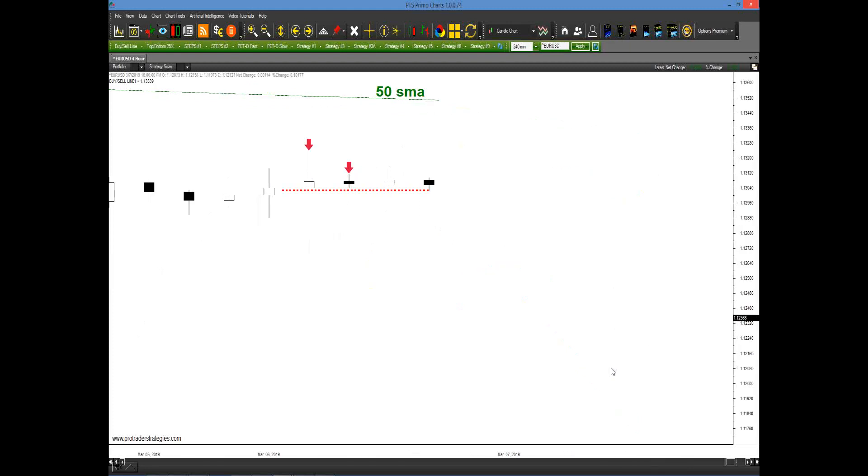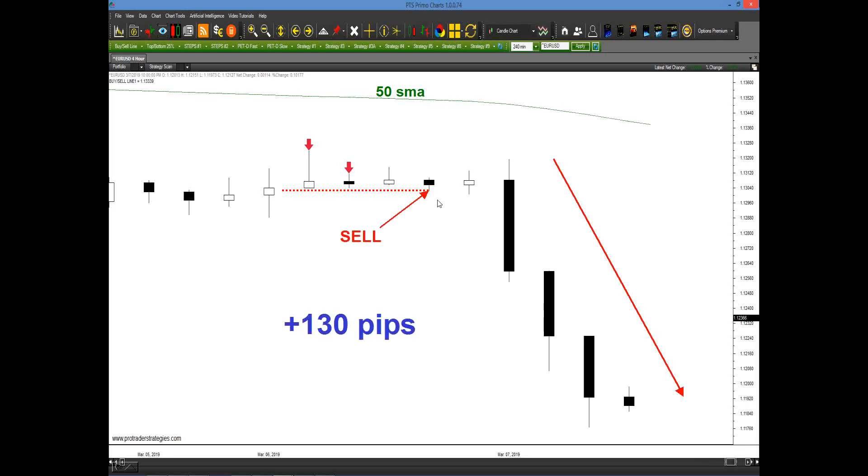How about a four-hour chart? Here's the Euro dollar on a four-hour chart, just a week or so ago, March 6th coming into March 7th. Two valid Strategy Number Four sell signals were generated. We're below the 50, we close in the bottom quarter of each, and we finally wait for the next four-hour period to enter. Potentially 130 pips coming into the very next day — a little over 100 pips in one day on a four-hour chart.